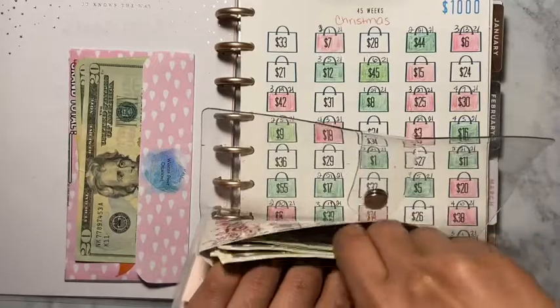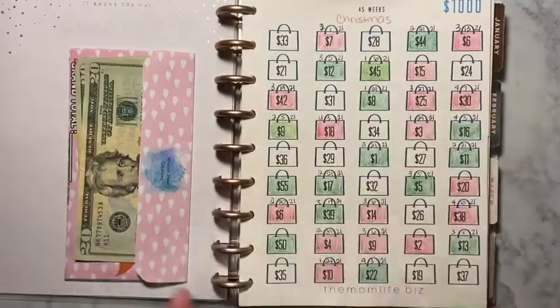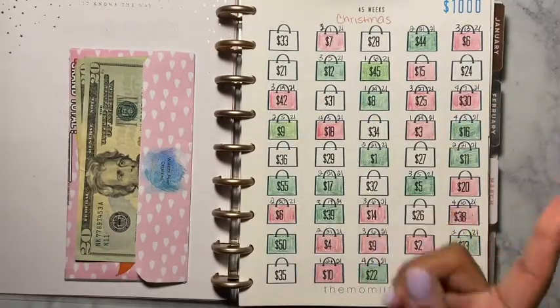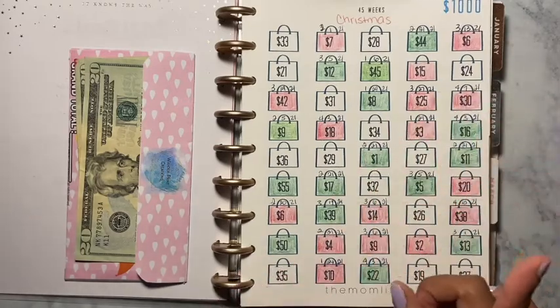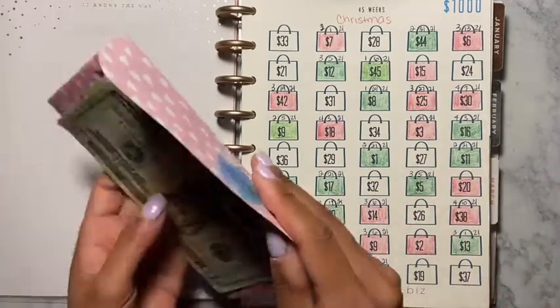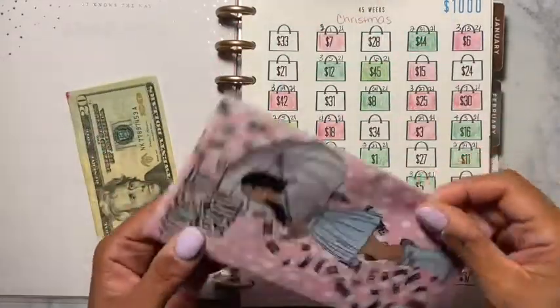Your girl is really trying to do all cash, but I might just place that money into the bank once I reach my goal. I'm going to place it in the bank. So the next one we are doing is the Make It Rain challenge.